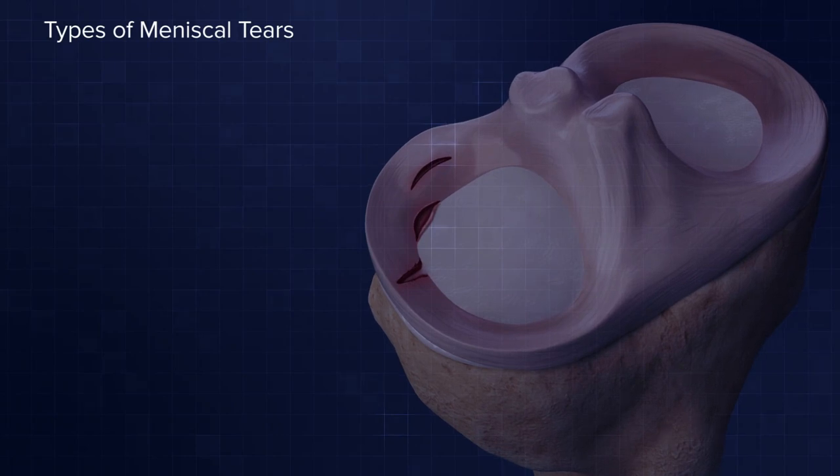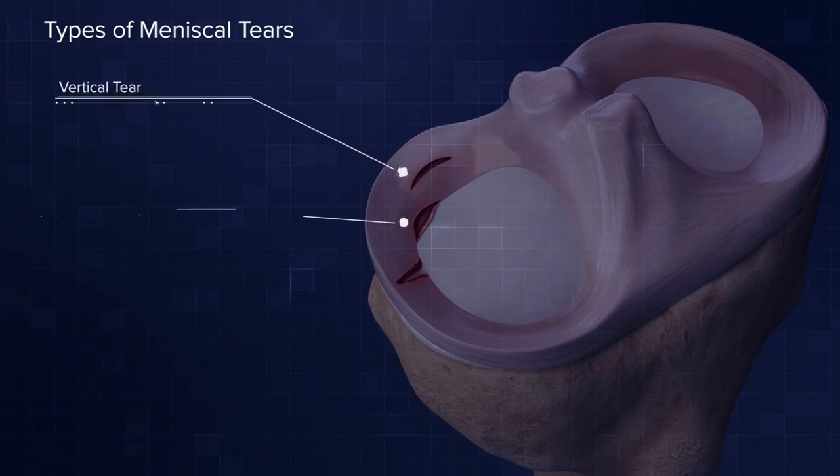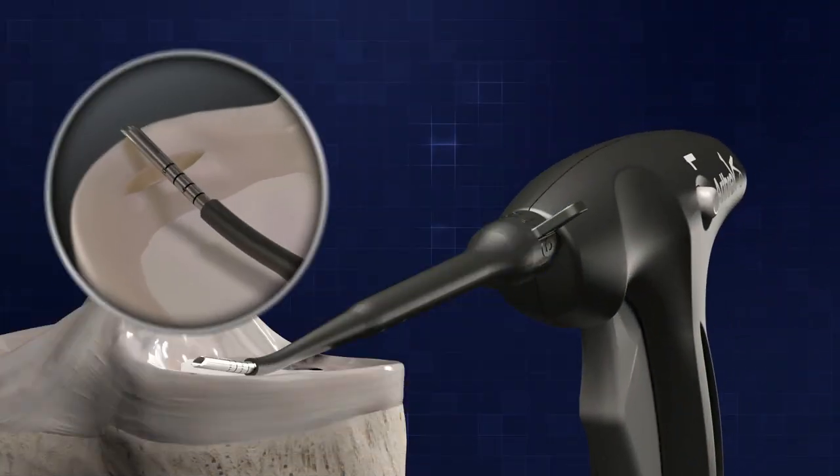What benefits have you found advantageous with the speed cinch? I like the speed cinch because of its ergonomic design with one-handed operation, so I can still hold the scope, maintain good visualization, and insert the needle and implants simultaneously. It can be used for a variety of different tears — vertical, horizontal, and even radial tears. It also has a very sharp needle tip which allows easy penetration, and I use the numbered laser lines to avoid over-penetration and safely place my sutures.